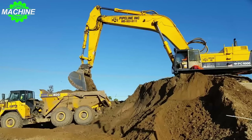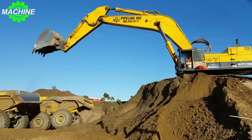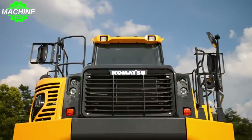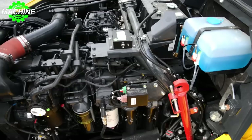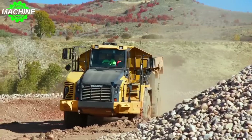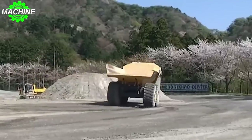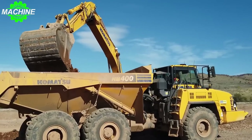Despite its size, the HM400 is surprisingly agile. With a wheelbase of 17.5 feet, it makes it easy to maneuver through tight spaces and around obstacles. At the heart of the HM400 is an impressive engine that delivers up to 353–470 kilowatts of power, allowing the machine to effortlessly tackle any terrain and transport materials quickly and efficiently.